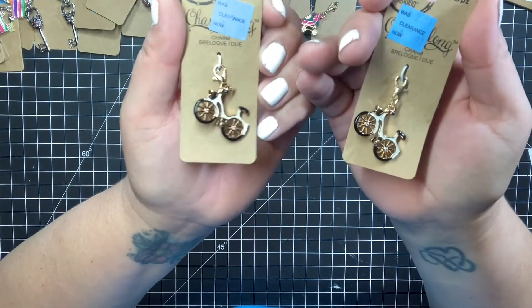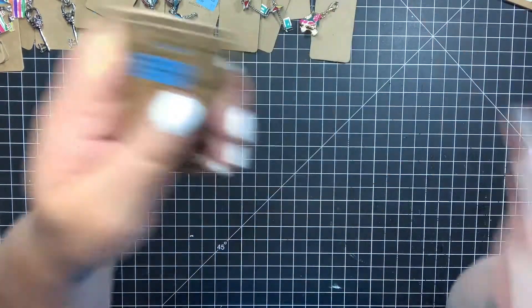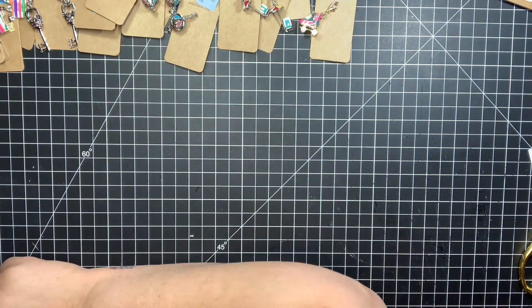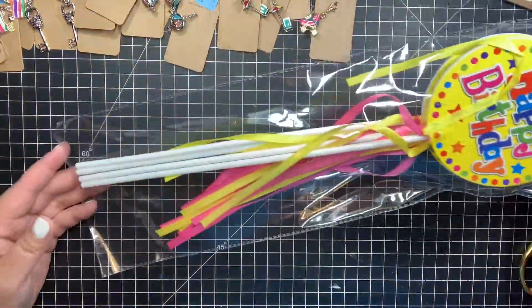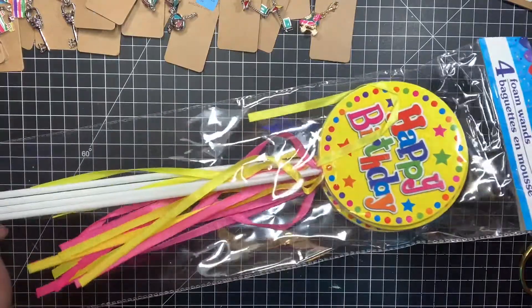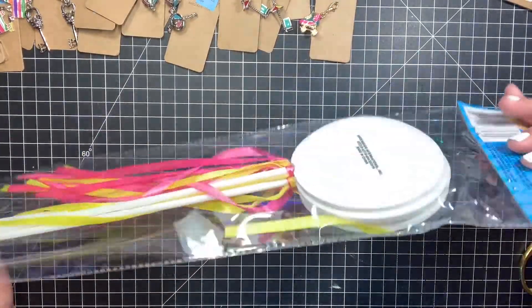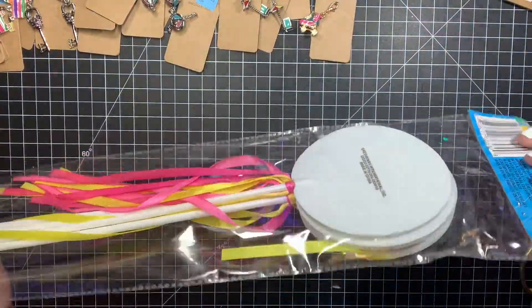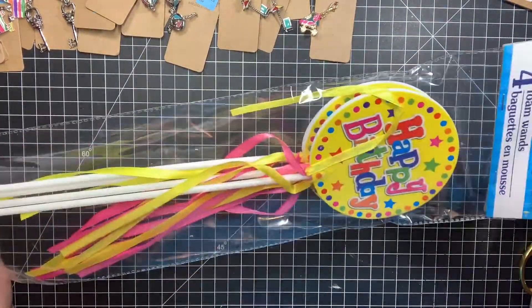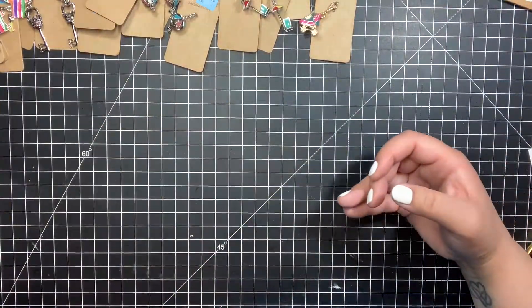That's what I got from Michaels. The first thing I got from Dollar Tree is these happy birthday phone wands because my little secret is I use these as my base for wands sometimes, because it just makes it easy — I'm all about easy.